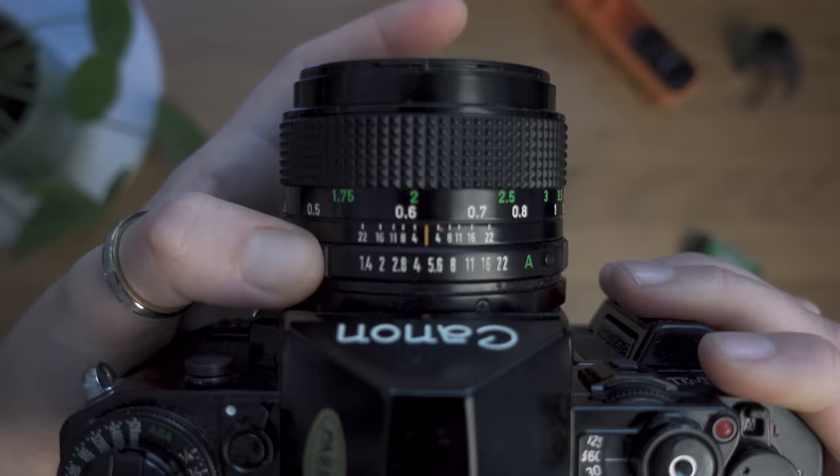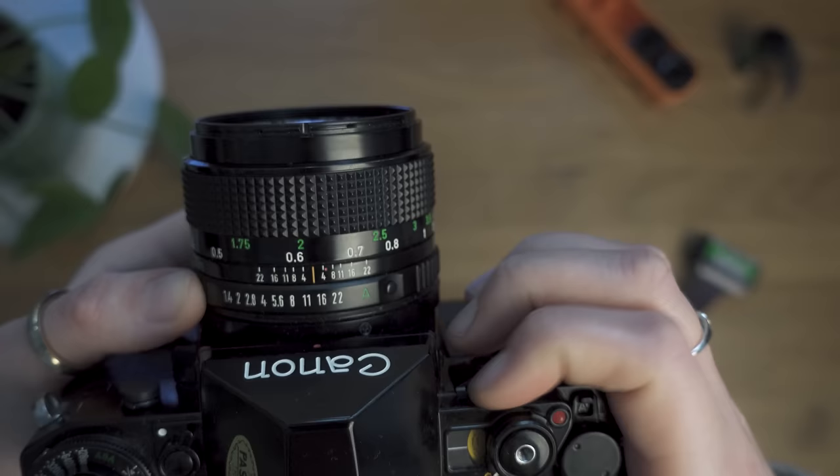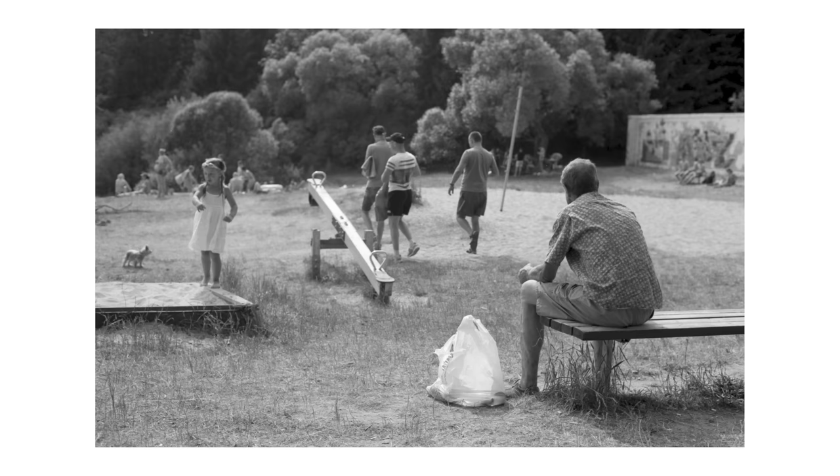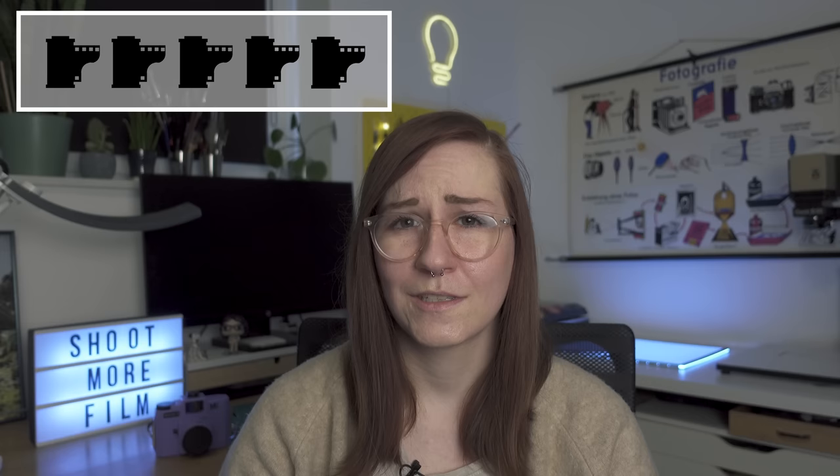Here we have the Canon A1, another classic I used to shoot with a lot. What I love is you can set everything manually or switch some settings to auto, making it great for beginners and easy to hand to friends who want to take pictures without knowing what they're doing. It has a special place in my heart because I shot some of my first projects with it, but in recent years I haven't used it much — sadly only 1 out of 5 film rolls.